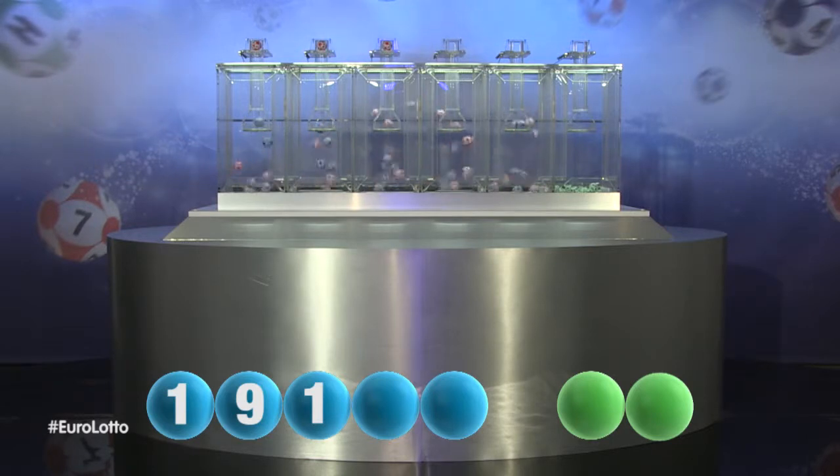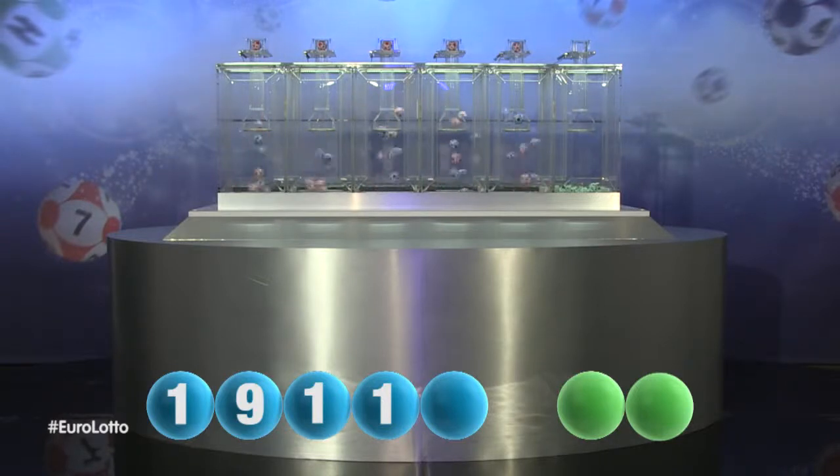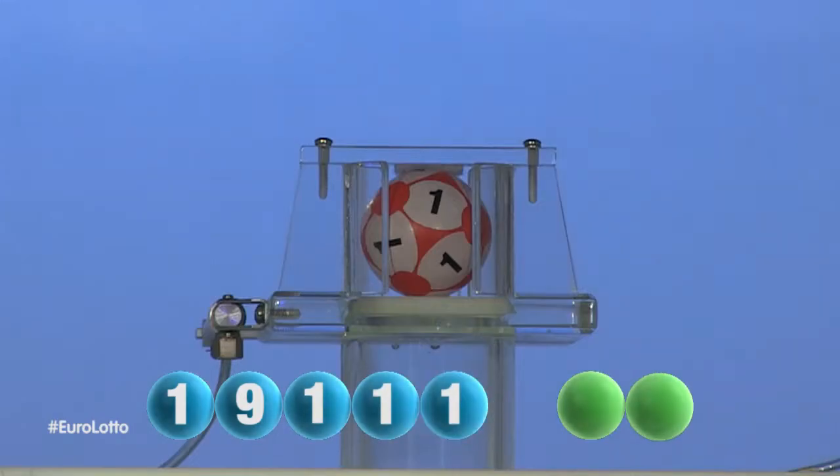For our fourth number, and it's the number... One. That was one. The final number for tonight's draw... One. That number one.